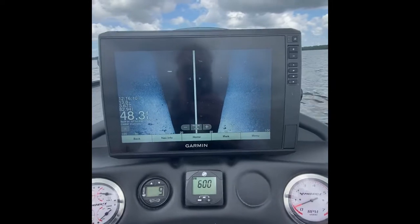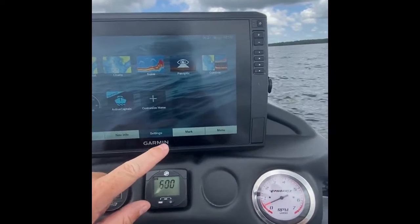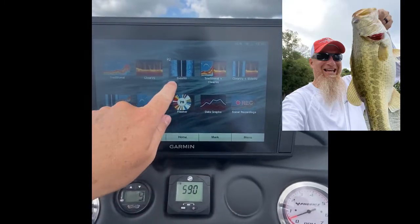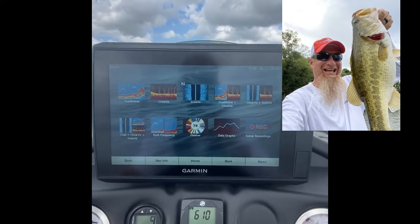On how good the Garmin side imaging is — it's called Side View. If you go to Home and then go to Sonar, you can see it's called Side View. That's a funky way of spelling it, but it is what it is.